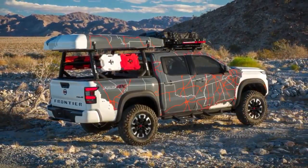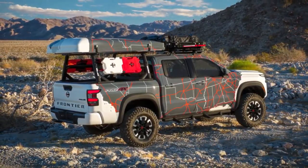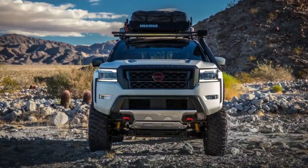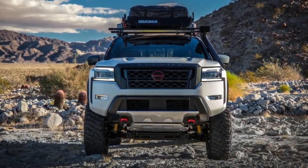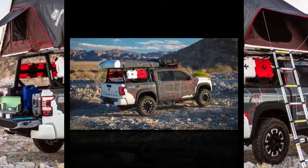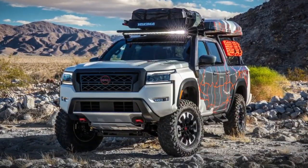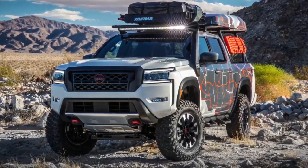Known as the Lil Hustler, it was a bare-bones, affordable truck designed for fun and was advertised as ideal for outdoor enthusiasts. For the 2022 interpretation, the design team used gray exterior tones and graphics for a sense of modern, cool attitude — a look reinforced by the white painted steel wheels.